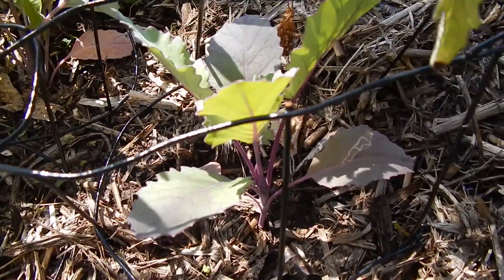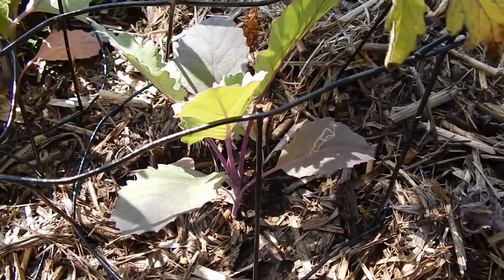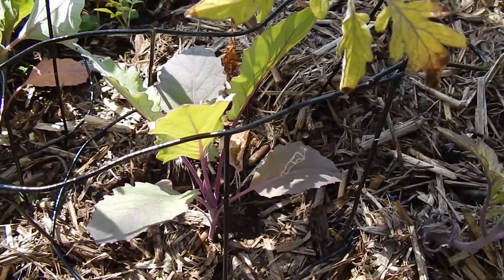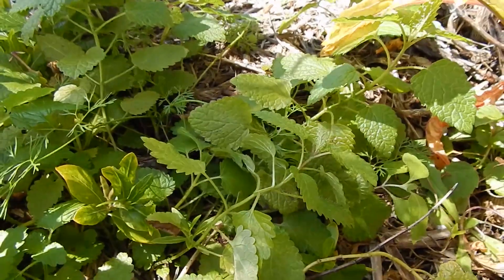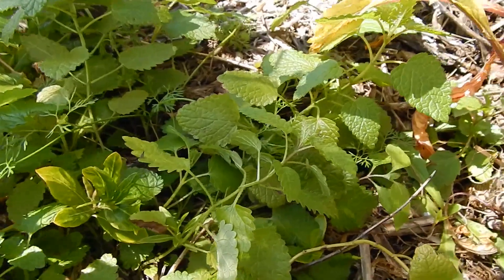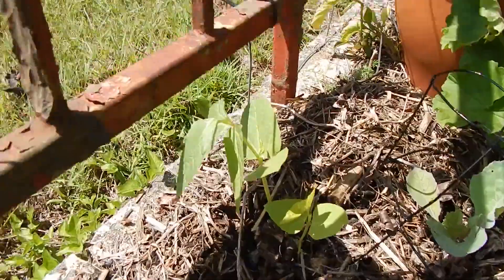Down here we've got our purple kohlrabi. I don't hold up much hope for getting a swollen base before it gets too hot and dies. Nice little patch of lemon balm in here - I've been making a lemon tea off it. Back here we've got some snake beans that will grow up this trellis - this is the black-seeded variety.